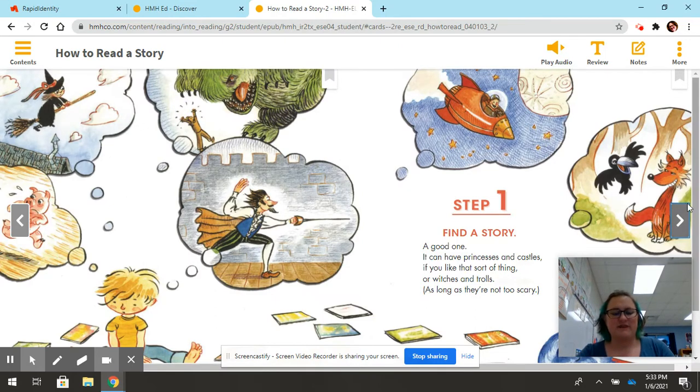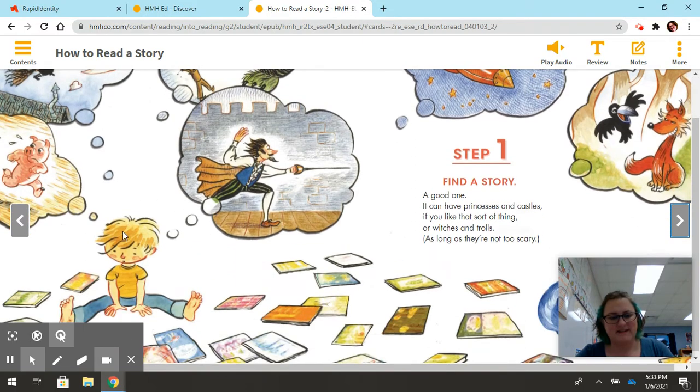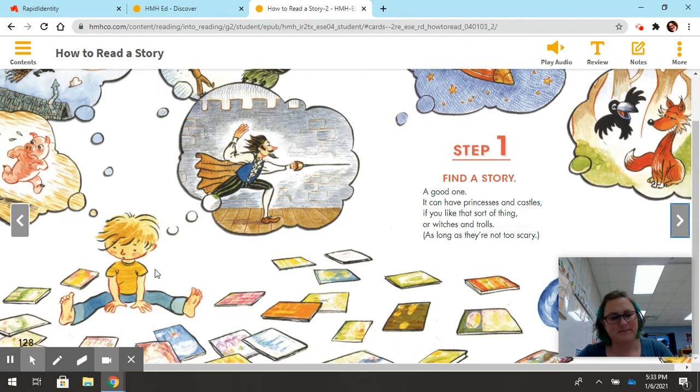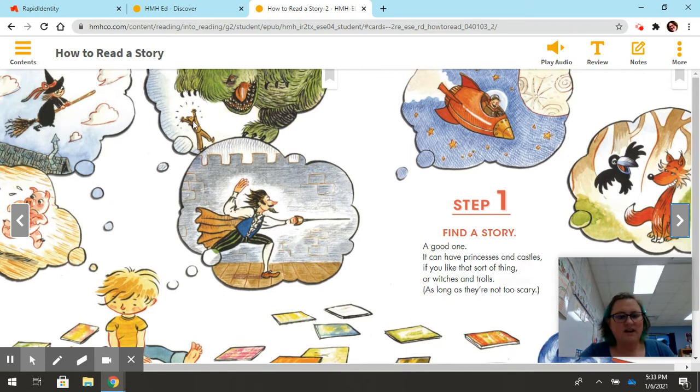Before I even begin reading, I'm going to look at this picture right here, and I want you to look at this picture too. I see a boy, and what does he have scattered all around him? He has books scattered all around him, and I see thought bubbles with all different kinds of things — a green monster, a spaceship, a rocket, sword fighting. So I see that he's thinking about a whole bunch of different things. Even though I'm not sure exactly what he's doing, I'm going to look for details that help me make a smart guess.